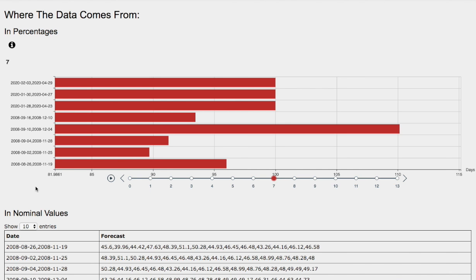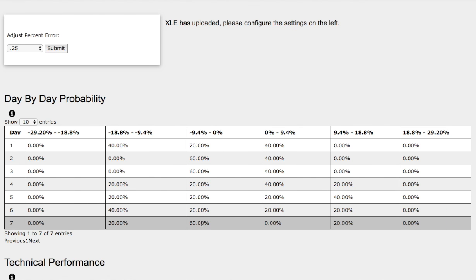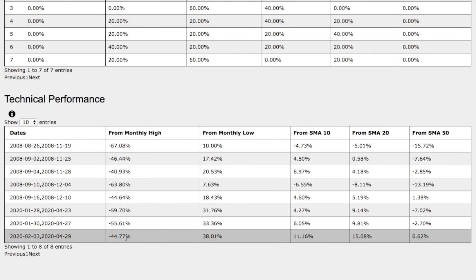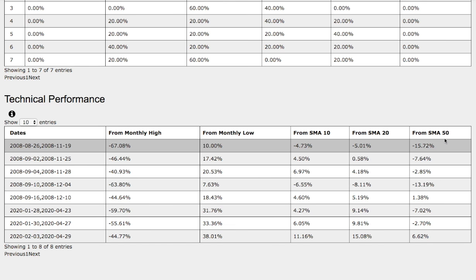The model we just examined was September 4th to November 28th, 2008. Back then, XLE fell roughly around 8.8%. And if we head back to the day-by-day probability model, that coincides with the standard deviation of 60% chance between zero and negative 9.4%. As for the technical performance of the current trend: XLE was down 45% from monthly high, up 38% from monthly low, up 11% from the 10 simple moving average, up 15% from the 20 simple moving average, and up 6.6% from the 50 simple moving average.